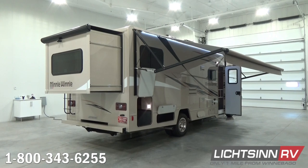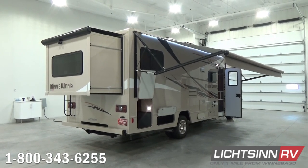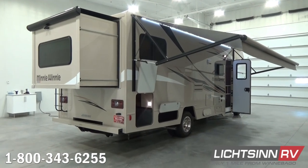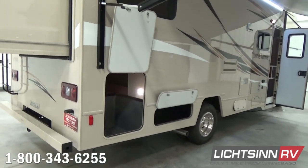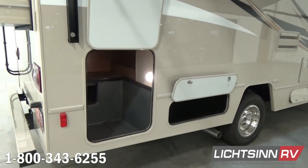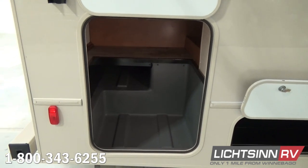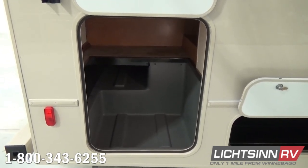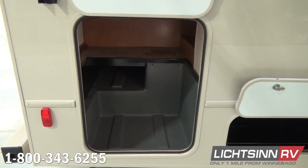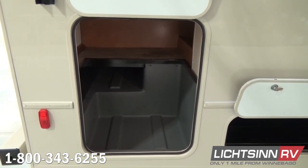Forty-five cubic feet of exterior and basement storage with 2,938 pounds of occupant cargo-carrying capacity. A large part of that is in this spacious rear trunk. Throughout the RV we utilize LED lighting providing 70% more energy efficiency compared to incandescent or halogen lighting. That works nicely because we've also included dual group 24 RV batteries.